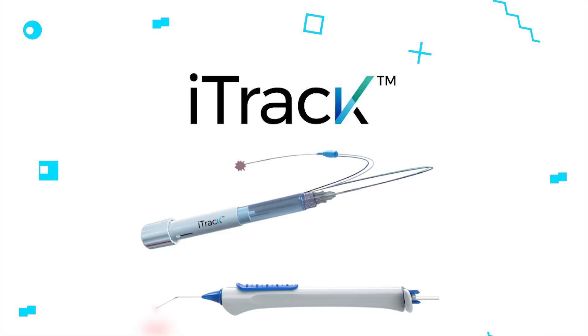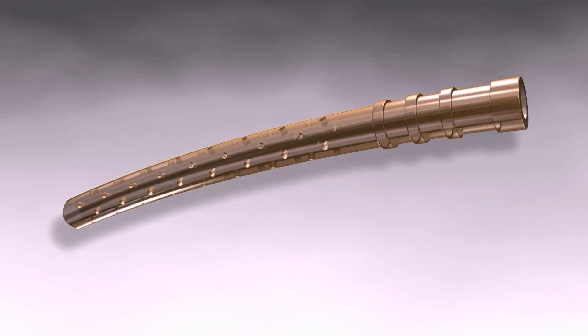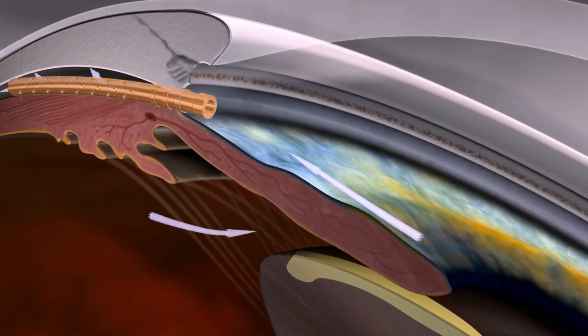Products like the EyeTrack or the Omni help open collecting channels so natural fluid outflow is more accessible. There are also ways to expand channels within the supraciliary space, which allows an extra pocket of fluid collection within the eye. There are laser technologies that can suppress production of the ciliary body itself, and that can be done at various stages. Within that supraciliary space, products like older generation CyPass and newer options allow fluid to drain into an internal pocket within the eye.